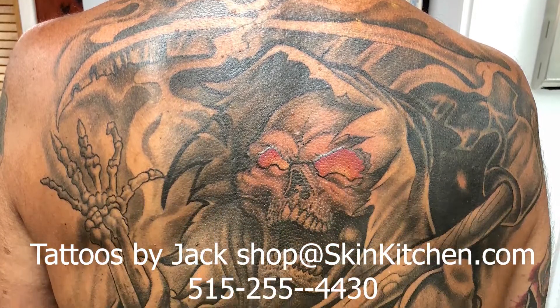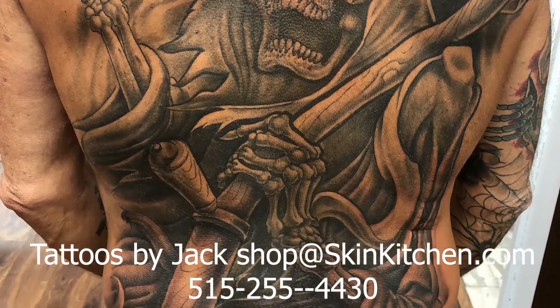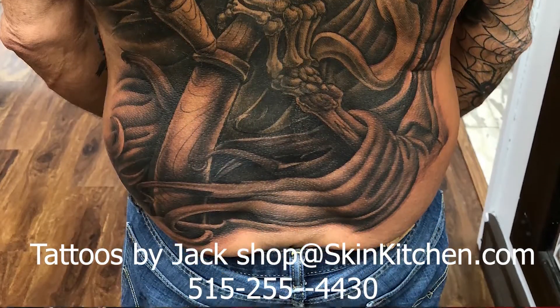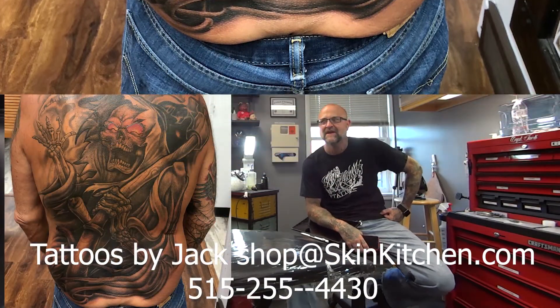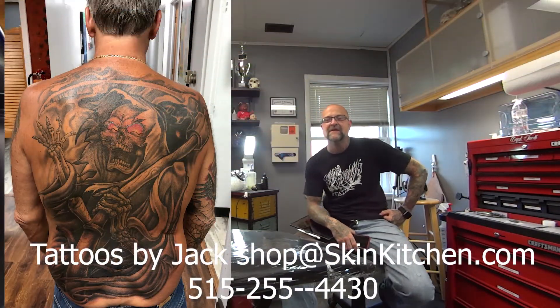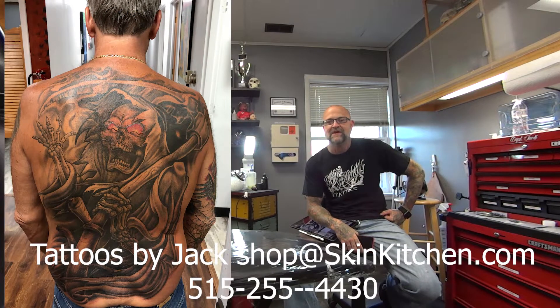I drew this up and I think it took us three or four sittings, and he sat pretty much all day for me each time — about five or six hours, and the first time he sat seven. I had a lot of fun with it. There's a cover-up in there somewhere, and if you've got something you want covered up, let us know. We do that.